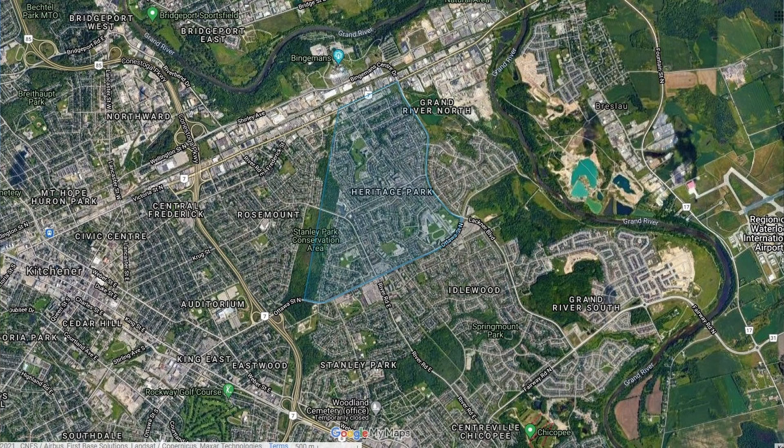If you want to head a little bit further south, you can check out Chicopee. They've got snowboarding, tubing, skiing, and a zipline there now. That's a fun day too. For the grown-ups who want to chase that little green ball, Rockway Golf Course is just on the other side of King. That's close.